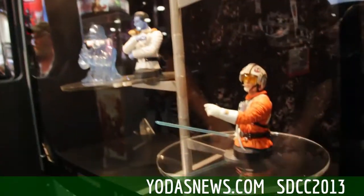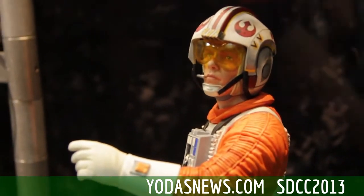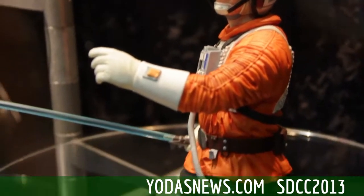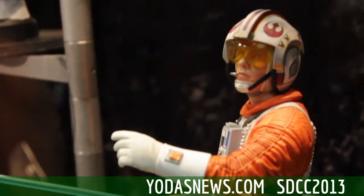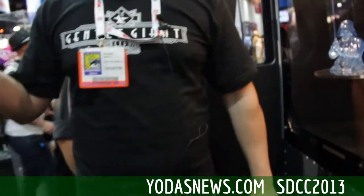Speaking of revisiting favorite characters in new and exciting ways, we've got our Snowspeeder Luke mini bust. This is actually in the PGM exclusive configuration right here. It's only in the PGM version that you actually get the version holding a lightsaber. Otherwise, it's either holding the grappling cannon — there are two different ways you can get this. If you buy the regular edition, you're getting two sets of interchangeable arms. If you buy the PGM, you get the option to buy the third set of arms that have the lightsaber included.